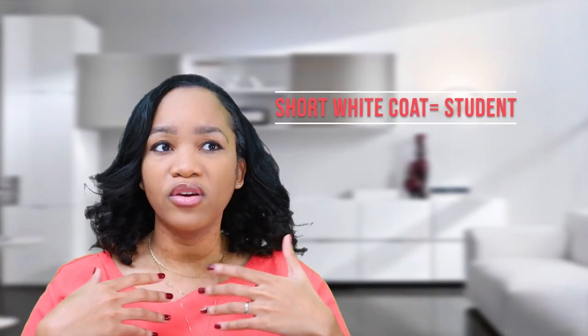Honestly, I don't know if it really matters — like, is the white coat police gonna come and get you? No, I don't think so. But honestly, what we were taught when I was going into PA school and matriculating through PA school, the short white coat is for when you're a student.